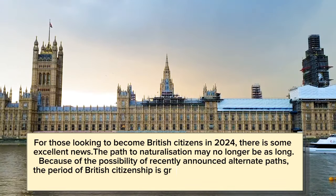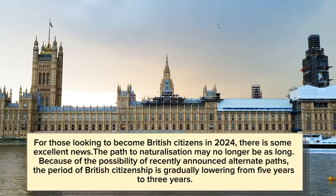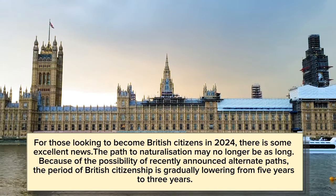For those looking to become British citizens in 2024, there is some excellent news — the path to naturalization may no longer be as long. Because of the possibility of recently announced alternate paths, the period for British citizenship is gradually lowering from 5 years to 3 years.